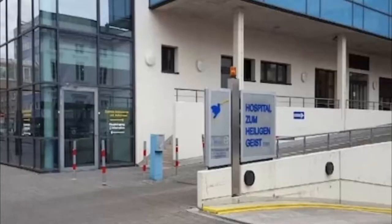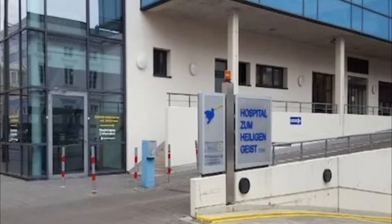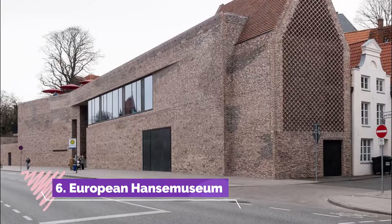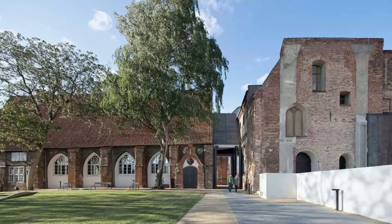Number five: Hospital of the Holy Spirit. At Koberg Square in the Altstadt's northern Jacobi quarter, the Hospital of the Holy Spirit is one of the oldest social institutions in the world. Founded in 1286 and secularized after the Reformation, the hospital is a sign of medieval Lübeck's social conscience in taking care of its poor.